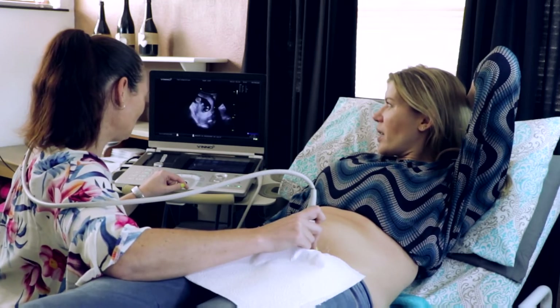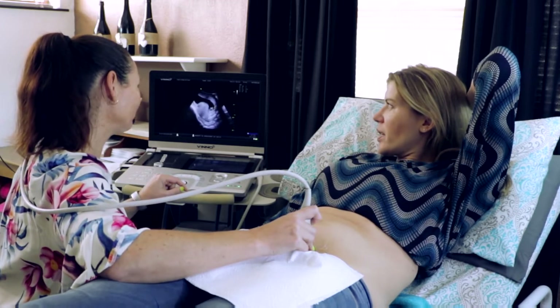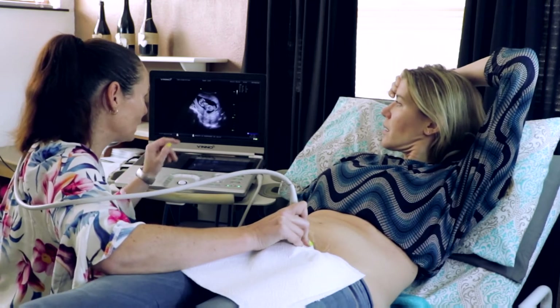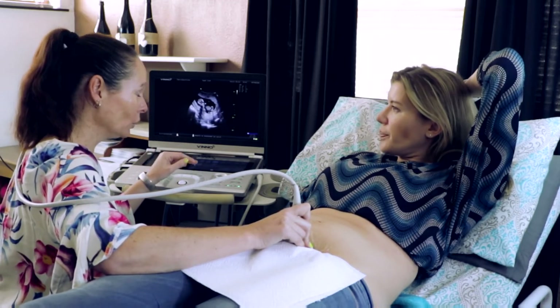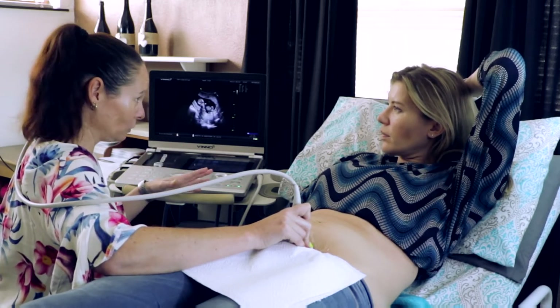Is this now a 2D scan? This is 2D, correct. So 2D is this black and white image - the 2D will never disappear, we'll always need the 2D. 2D can penetrate bone and go through to assess the organs inside, we'd always need that.